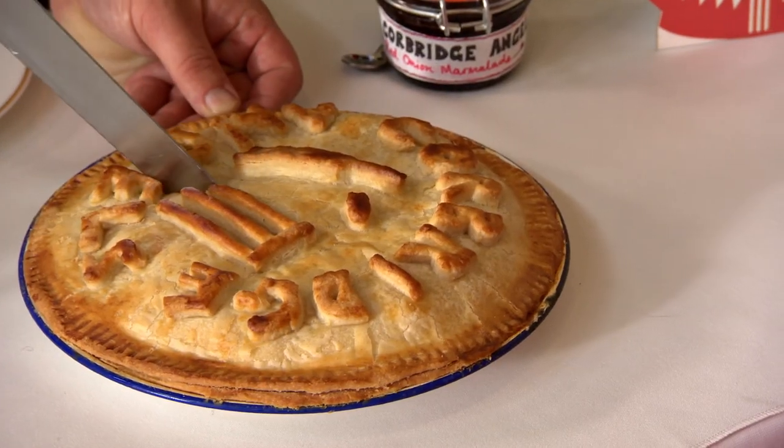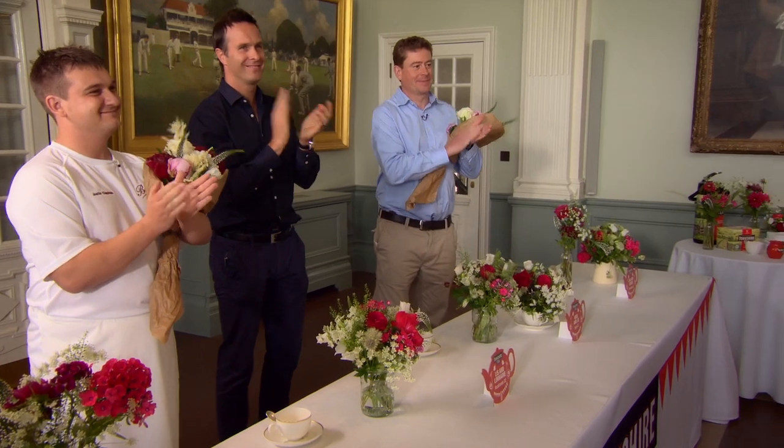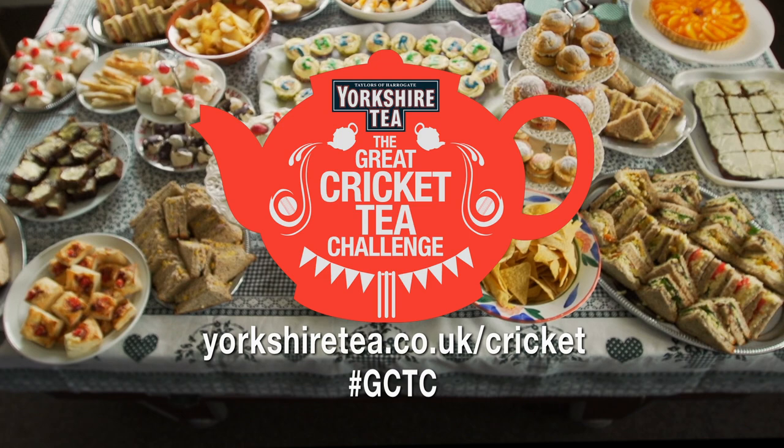We've got another tough decision to make. All four dishes were superb — it took me by surprise. The team that stole the show this week is Liz and Lorraine from Rockland CC with the Scotch Eggs. Join us next time when we'll be crowning one team champions of the Great Cricket Tea Challenge. Until then, you can see more about our teams and the recipes on our website.